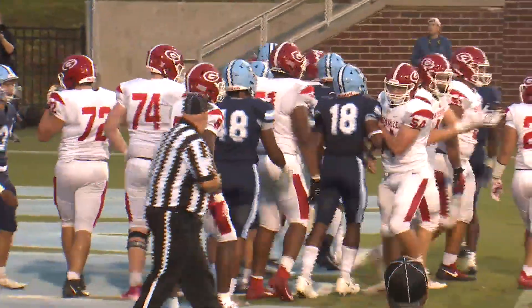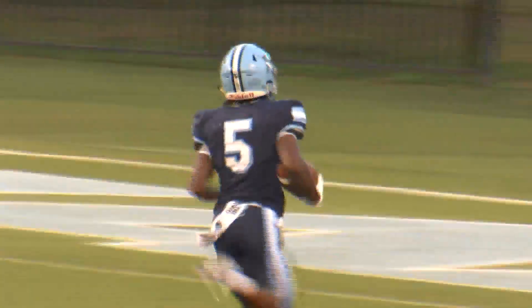Early second quarter, Javion Sherman takes the direct snap and powers in for the one-yard TD. Greenville up by one. First play from scrimmage after the Red Raiders score, Demarius Foster takes the handoff, runs left, cuts it back to his right, and finds plenty of daylight as he races 73 yards for the score. Dorman back on top 20-14.